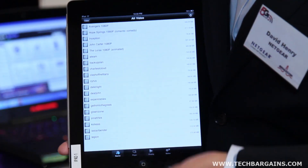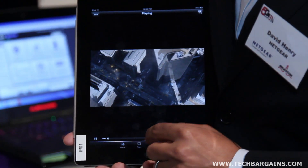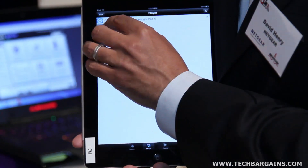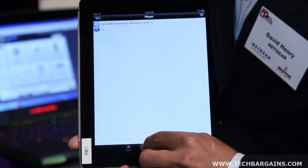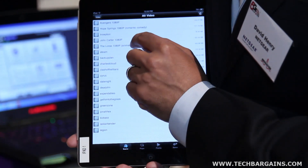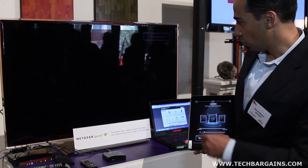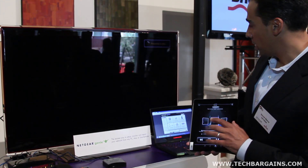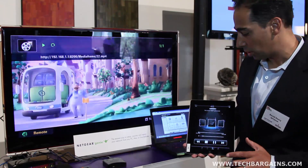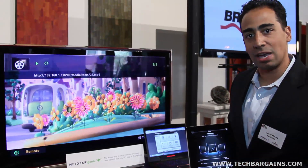I can select a movie like Avengers. I also can select a player — for example, the TV. And I can play a different video, for example the Lorax, and play that one directly to the television. So with one tablet and one application, I can stream video not just to the TV, but also to the tablet, all simultaneously.